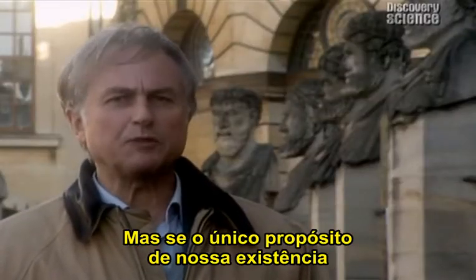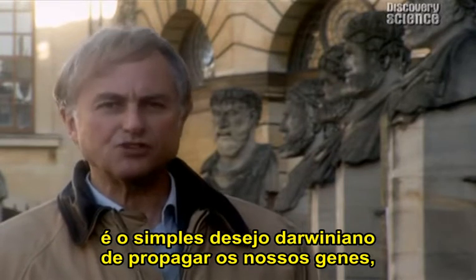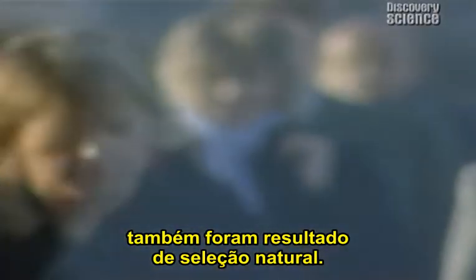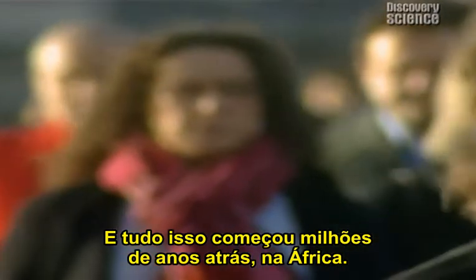But if the ultimate purpose of our existence is the narrowly Darwinian one of propagating our genes, how can we defy them? Ironically enough, the things that freed us from our genes were also the result of natural selection. And it all began millions of years ago in Africa.